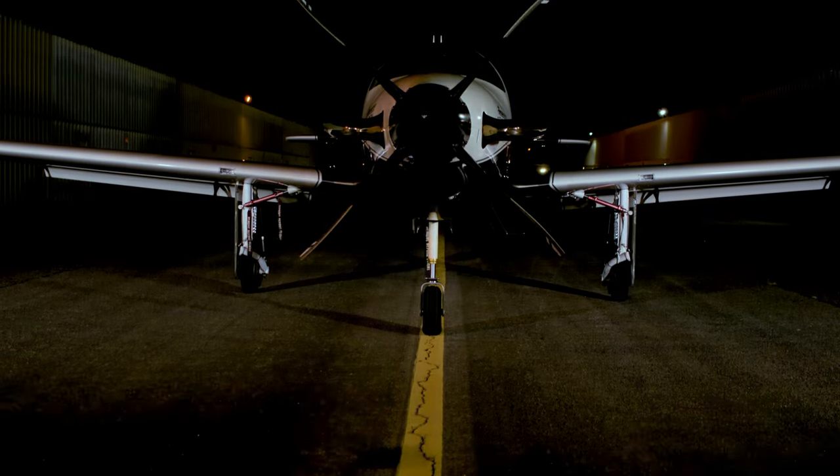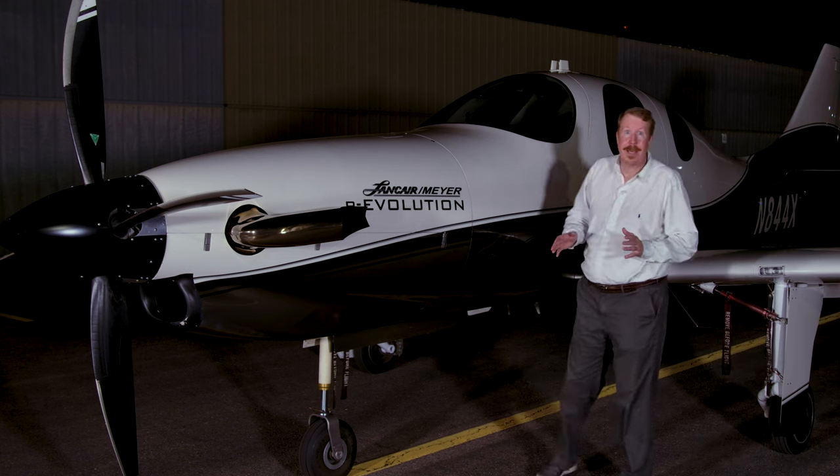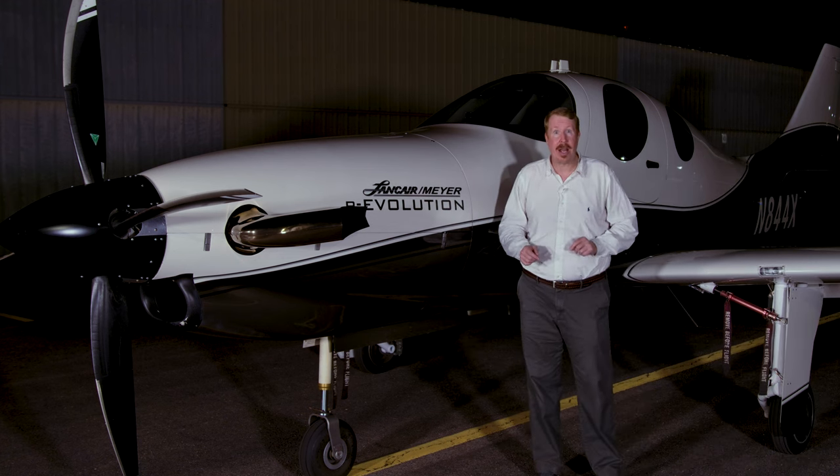This is the Lancer Evolution, and it plays some pretty interesting tricks. The first trick is power, and lots of it.